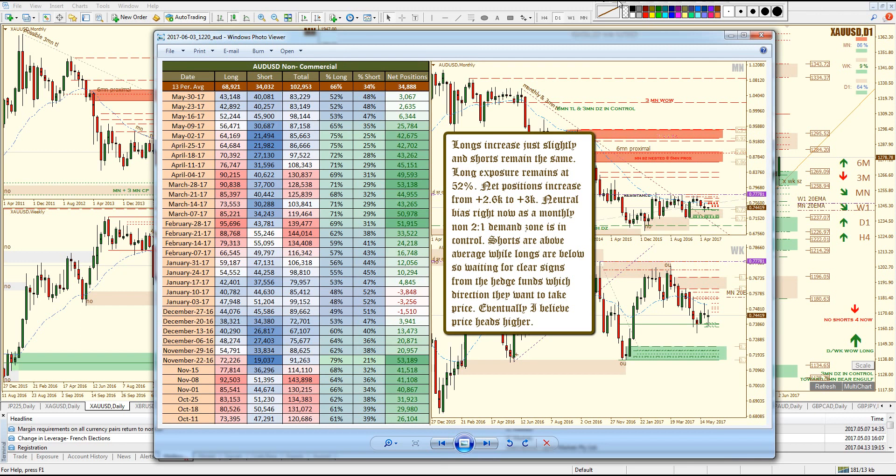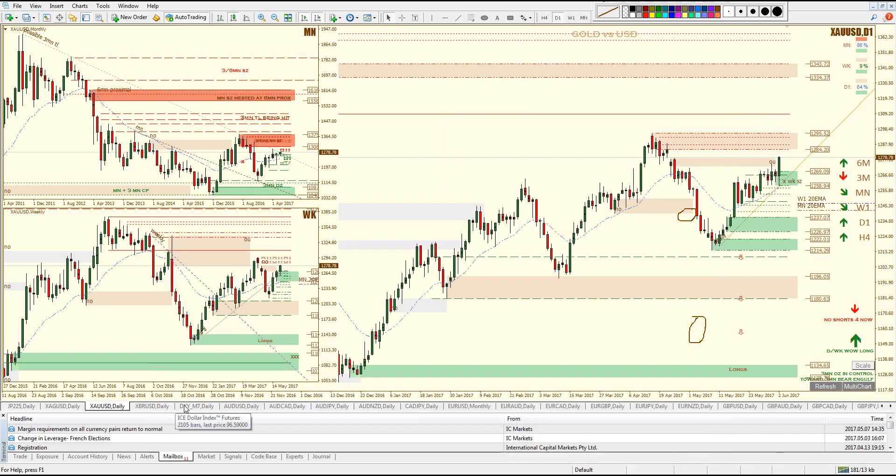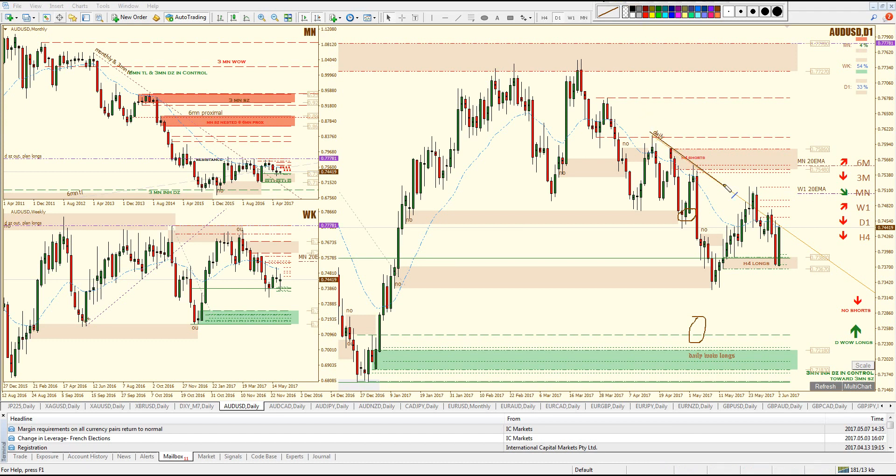Aussie dollar — we're getting a reaction from a non-2-to-1 monthly demand zone here, a monthly wow demand area based on my trend line. Price reacted from it and created a weekly bullish engulf. Typically nested within a weekly bullish engulf we have wow trades. In this case, we didn't have a break of a trend line — the trend line was holding. But we did have this area of demand that took out this area of supply. Price dropped into it and now we're getting a strong reaction. I'm waiting for H4 longs off of that area.